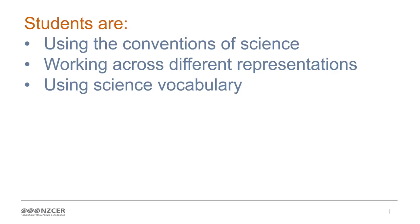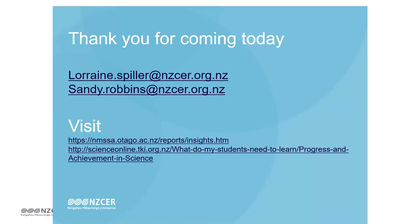Just those two things help students become knowledgeable and able to critique as critically informed students. Thank you very much for coming today. We hope we've given you a bit of a taster of what's in the two reports that we've published for teachers. We'd love some feedback if you get yourself a copy. If you want the insights report, you can get that by downloading it from the National Monitoring site. The progress report is on Science Online.